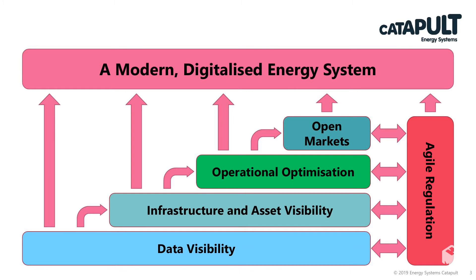Building on data visibility was infrastructure and asset visibility, and what this would enable is operational optimisation, open markets with new innovative business models that are carbon neutral or net zero, and agile regulation that can support emerging methods and techniques of decarbonising the UK energy system.